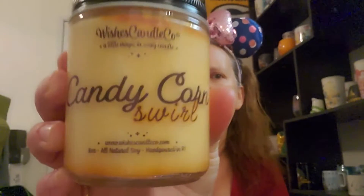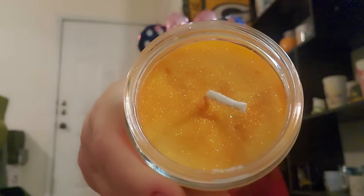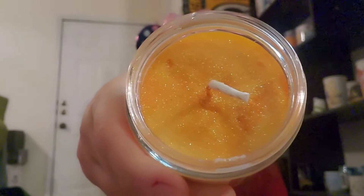So the candle we got today is Candy Corn Swirl — definitely a Halloween fall-inspired candle. And they always have a fun, glittery top to them. Oh, I could smell it before I even put it up to my nose. It smells so good. Now, I know Candy Corn is very divisive candy for people. I don't mind a few pieces. I won't buy a whole bag, but if there's some in a jar, I'll grab a couple. That's kind of where I'm at with it.